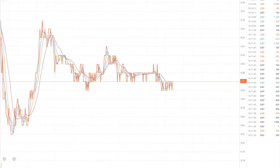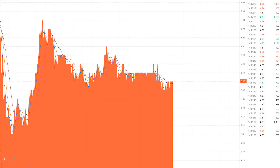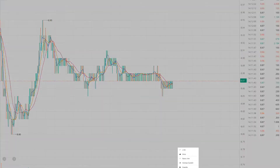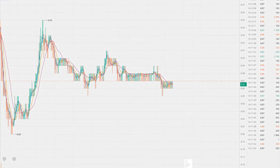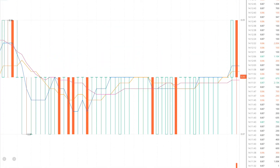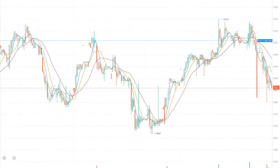I also have a Schwab account where it's a much more simplified, civilized view of the stock market, and Webull definitely blows that out of the water. You can see all the trend lines — you can basically break down a stock and see way more information than I even really understand. But it's cool because if you really want to learn and get in depth on how the stock market works and what those trends mean for the stock you're looking to purchase, you can view all that in Webull.